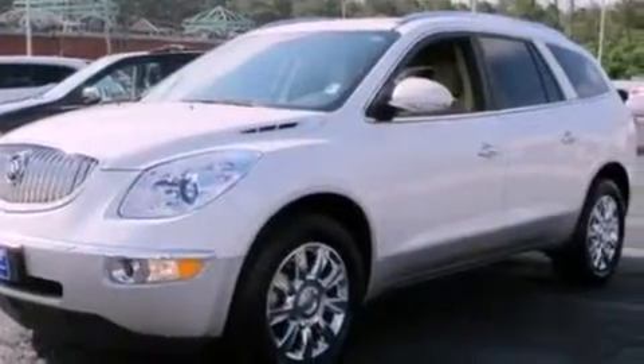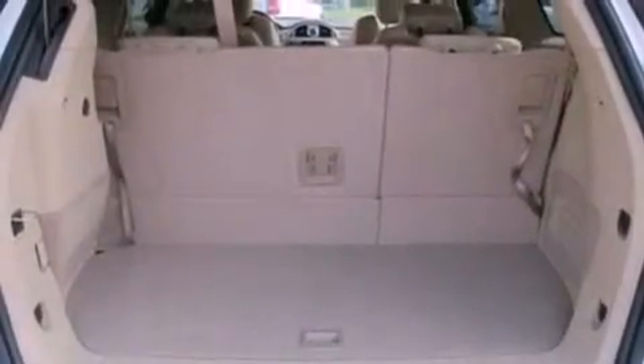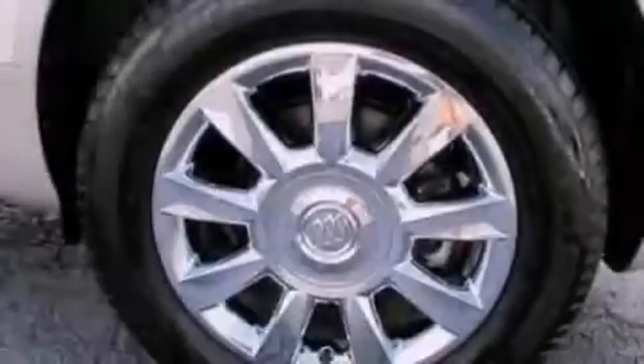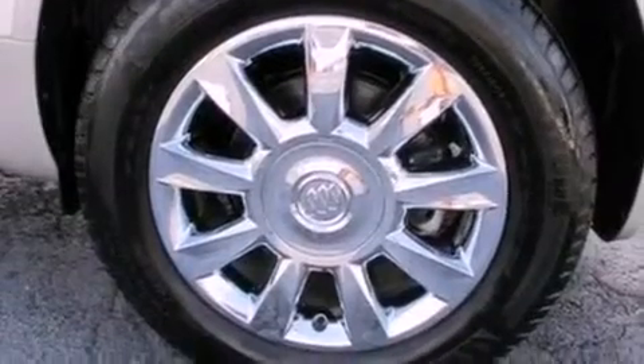The following features are also included: memory settings for the driver's seat positions, so you can recall your favorite position with the push of one button. Air conditioning. A power rear liftgate. Leather seats.